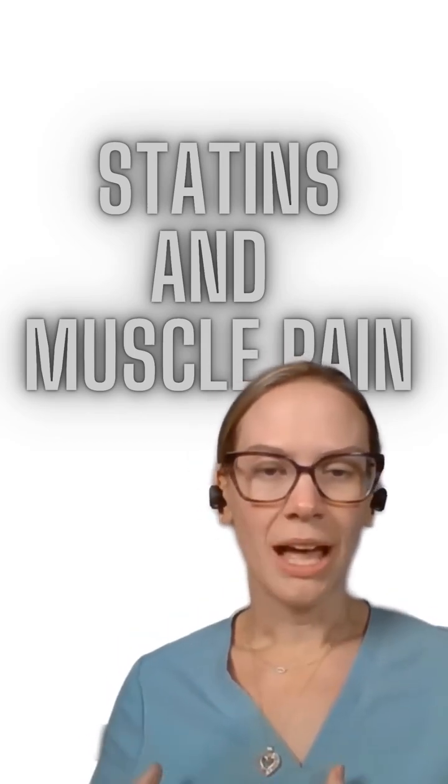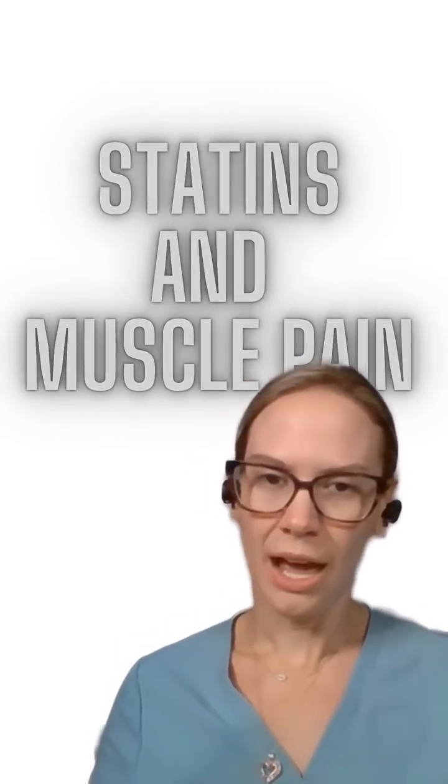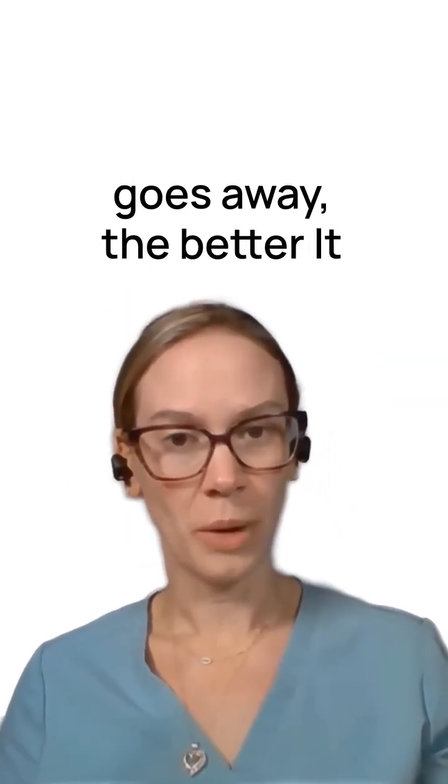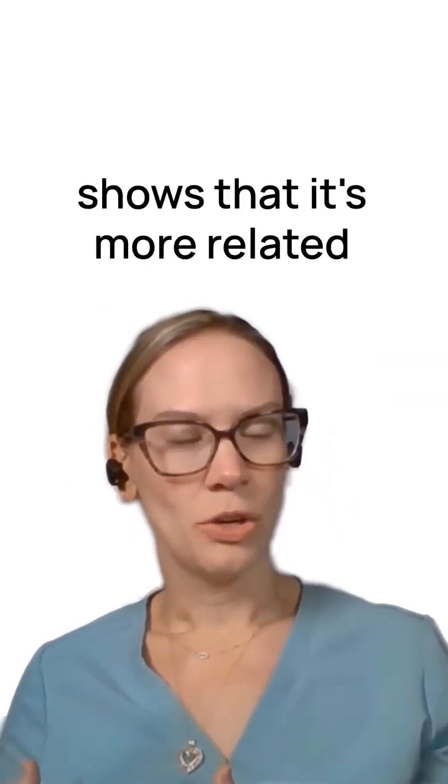What we know about statin-associated myalgias is that most of the time it's in the proximal muscle groups — your thighs, your upper arms, your glutes. The nice thing about statin-associated myalgias is when you stop the statin, it should go away within four weeks. The quicker it actually goes away, the better, because it shows that it's more related to the statin.